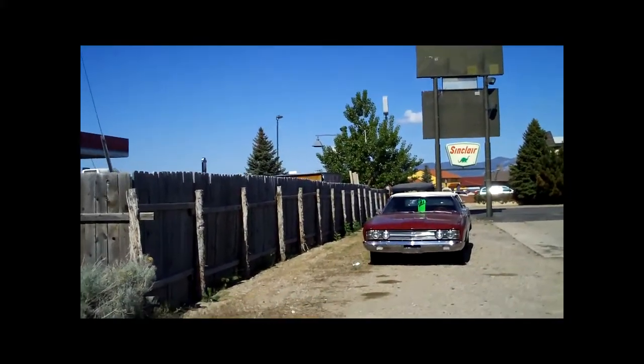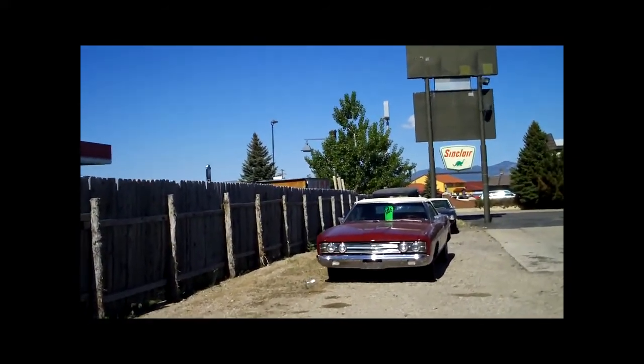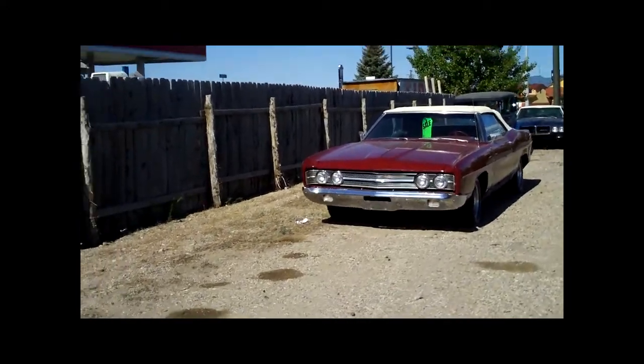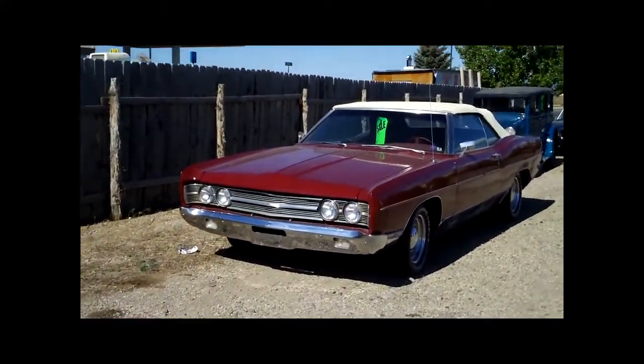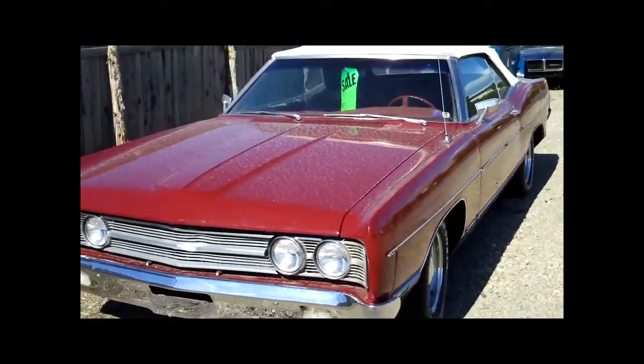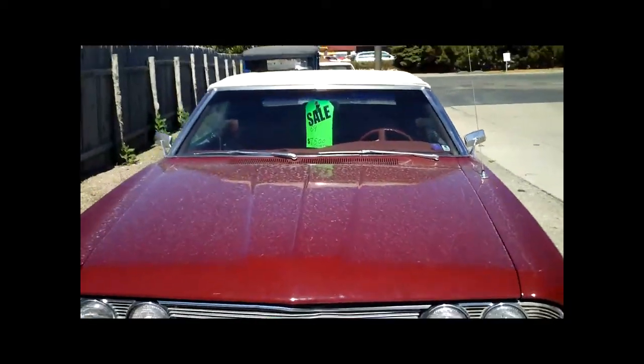That '72 Chevelle was $6,950 — no motor. It was in decent shape; the interior looked like it was okay, but very dark tint so it was hard to tell. No motor, and there was a decent amount of rust around the back window.